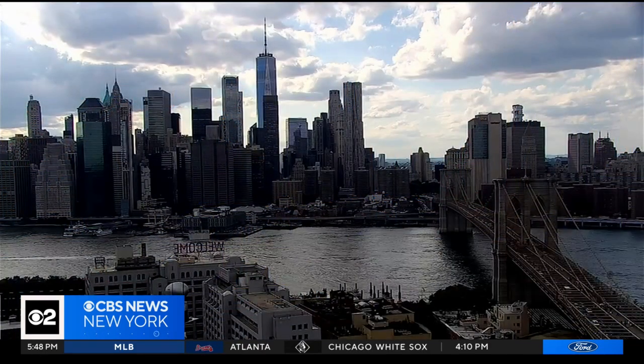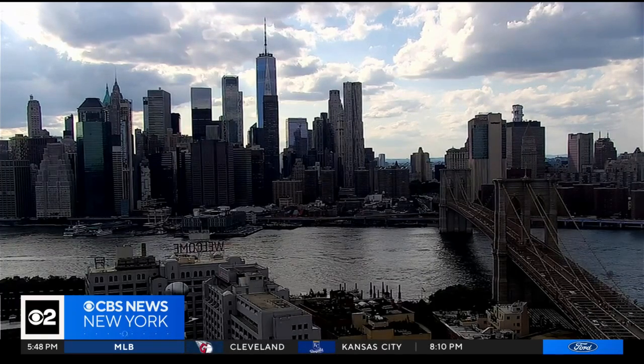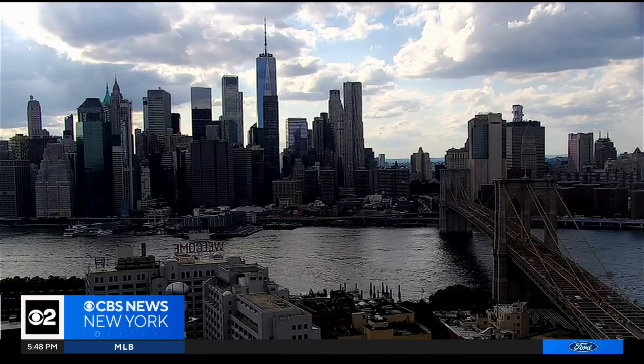We're worried about the here and the now, and the here and now is beautiful for us weather-wise — much improved from yesterday. We'll keep riding this wave through tomorrow; it looks even better. And then the weekend, we've got some issues to talk about. It's not all that bad, just a little bit of a bumpy ride by Saturday, and the humidity pays us a visit.